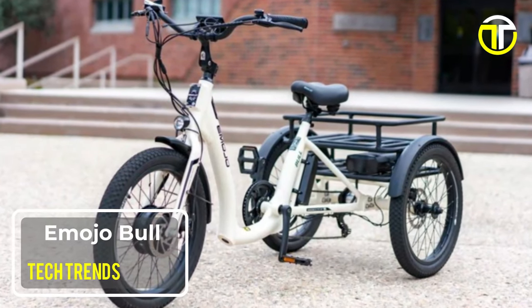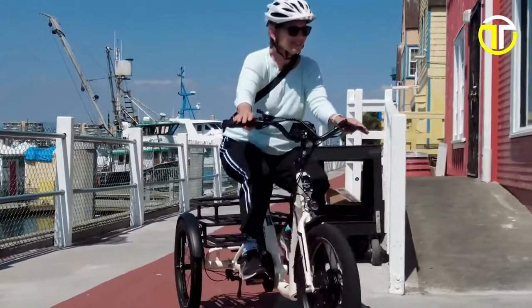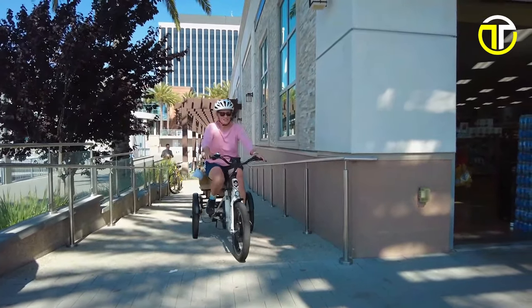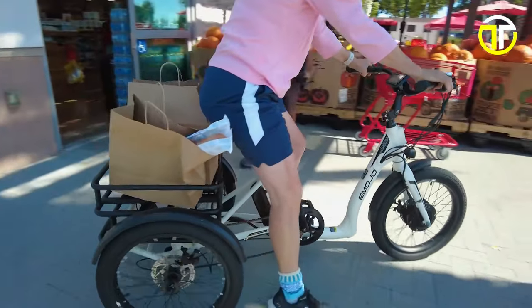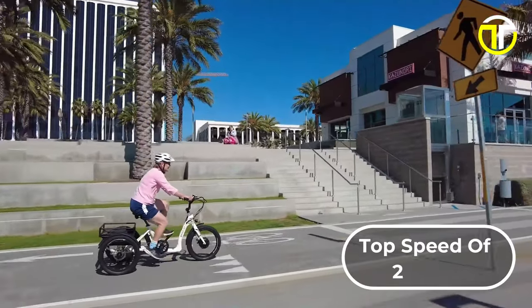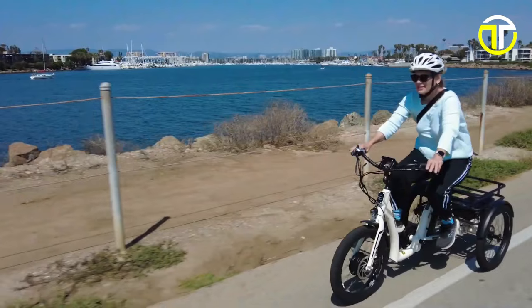Number 3: Emojo Bull. The Emojo Bull electric tricycle distinguishes itself in the market with its user-friendly design and impressive performance. A standout feature is its ultra-low frame, which allows riders to mount and dismount with ease, making it an excellent choice for a wide range of users. At the heart of the Emojo Bull is a 500-watt brushless motor, providing a smooth and powerful ride and enabling the tricycle to reach a top speed of 20 miles per hour. Complementing this speed is a 7-speed transmission, offering riders flexibility and control over various terrains.